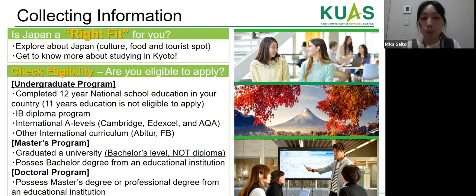For the master's program, applicants must have graduated from a university at bachelor's level — national diplomas, higher diplomas, or associate degrees are not accepted. If a student holds a bachelor's degree from an educational institution without formally graduating from a university, this may still be accepted. For the PhD program, a master's degree or professional degree is required. For master's and PhD programs, students from non-engineering backgrounds such as business, IT, or humanities are accepted as long as they have sufficient math, physics, and engineering skills.